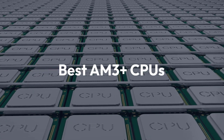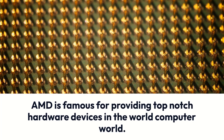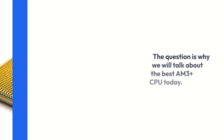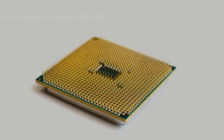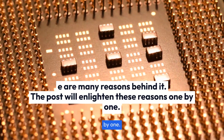Best AM3 Plus CPUs. AMD is famous for providing top-notch hardware devices in the computer world. AM3 Plus is one such invention that has been built to fulfill your PC setup requirements. The question is why we will talk about the best AM3 Plus CPU today. Well, there are many reasons behind it, and this post will enlighten these reasons one by one.